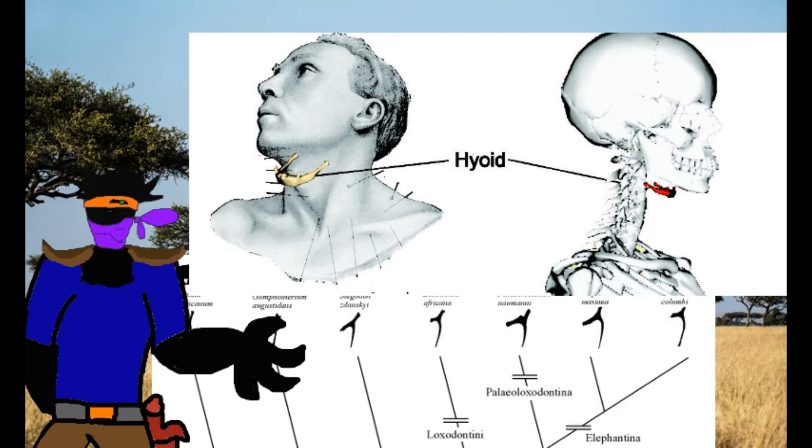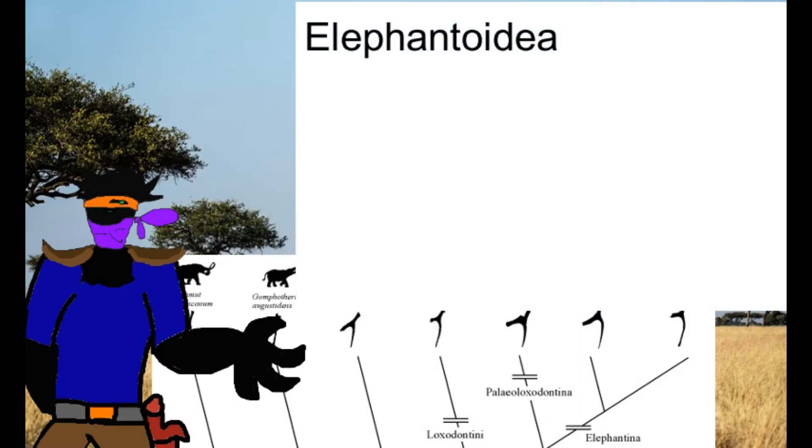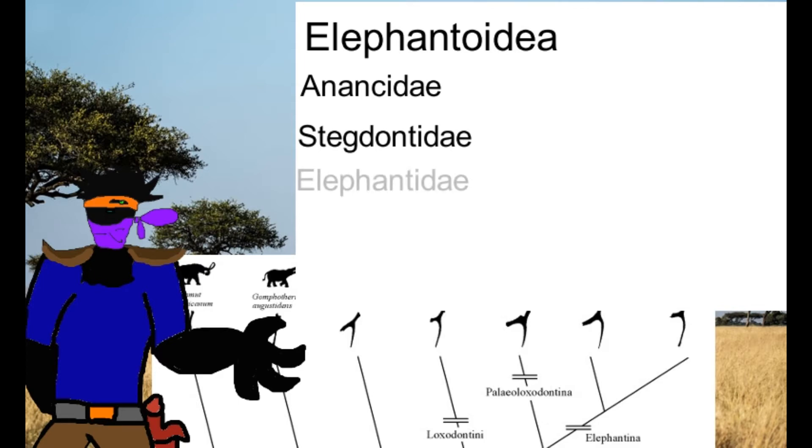Back on topic, there were three families that make up Elephantoidea: Anancidae, Stegodontidae, and Elephantidae. For this video, we will be covering the first two families. The third will be covered briefly at the end.